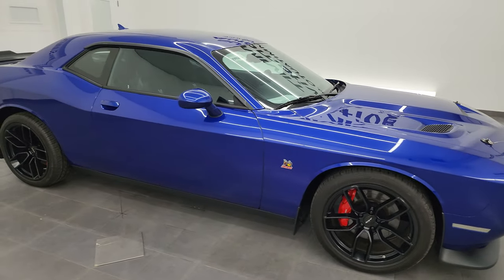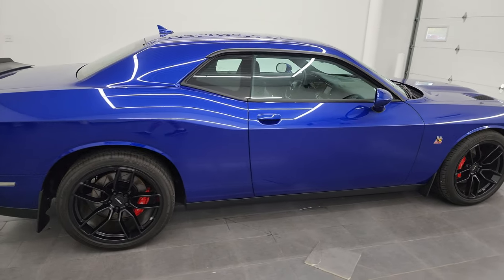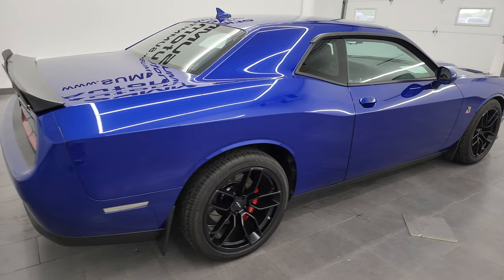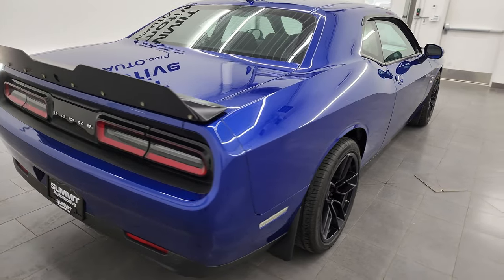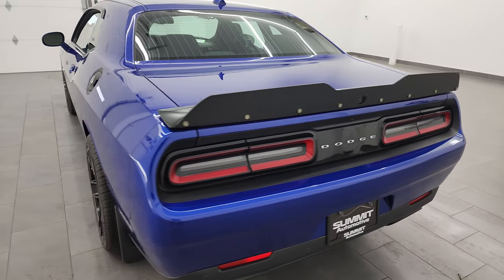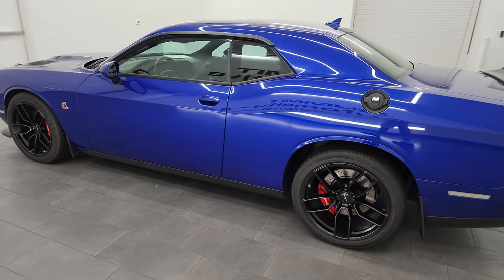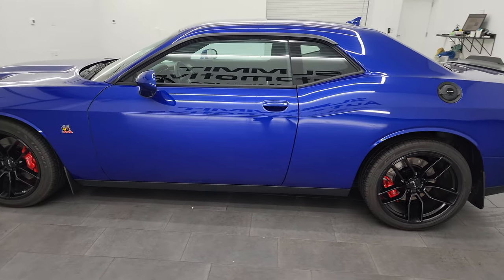Hey everybody, this is Brett and today I'm checking out this very clean 2022 Dodge Challenger RT Scat Pack. This car is stock number 13956ZA. I'm here at Summit Auto in Fond du Lac, Wisconsin — your new and used Dodge Challenger and sports car headquarters.